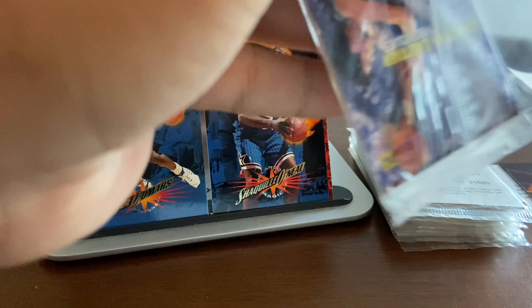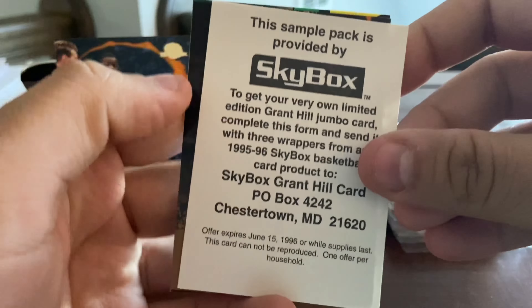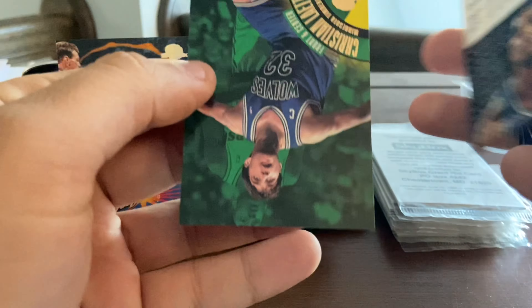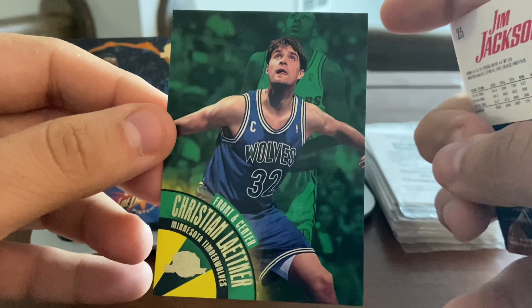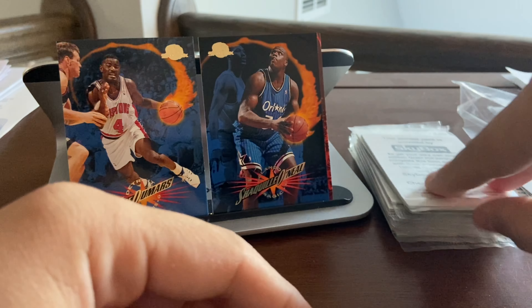There are only a couple of cards here. Armand Gilliam with the Nets — a little bit of sticking. Jim Jackson and Christian Laettner front and center. This is a subset, not an insert card. Christian Laettner, of course, was on the 1992 USA Olympic team.